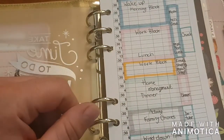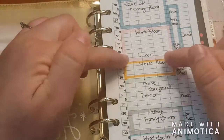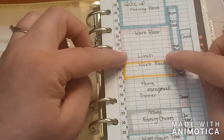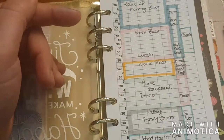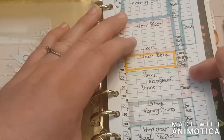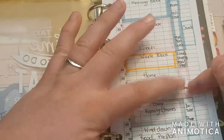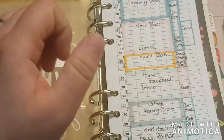Some people make their lunch its own block, but I only have about 10 to 15 minutes to eat lunch sometimes, so I just put it there as a reminder to actually eat — because that's something I honestly forget to do. Saturday dinner doesn't usually take that long, but it falls in the home management and meal prep block.